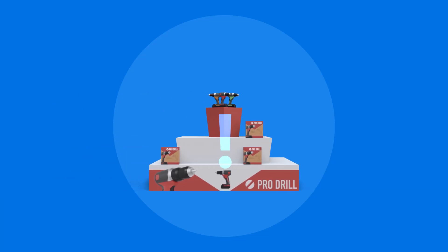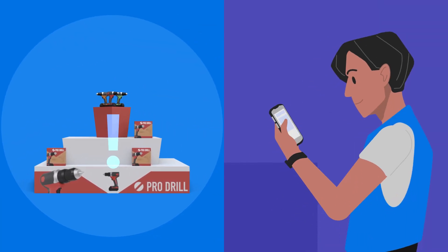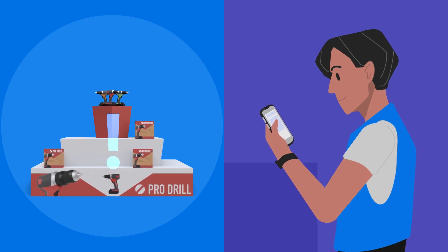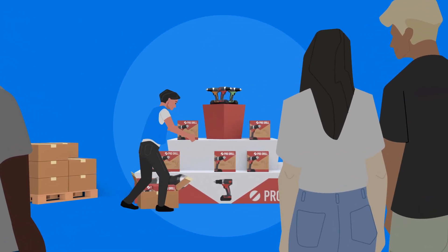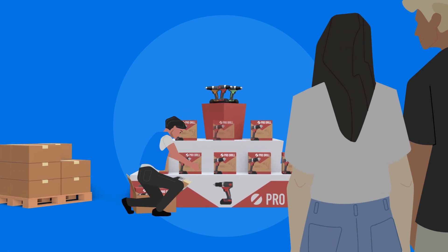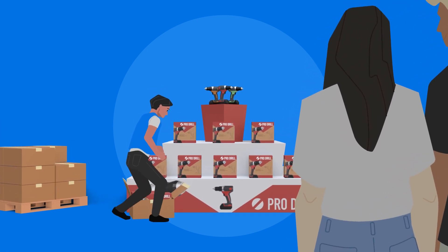With RFID, your store can detect, document, and value instances of shrink so you can take action. And as shrink becomes an increasingly common problem for retailers, keeping track of your desirable items is essential.